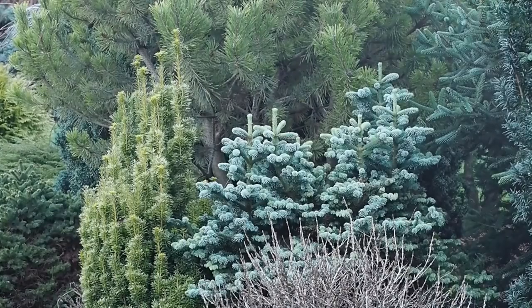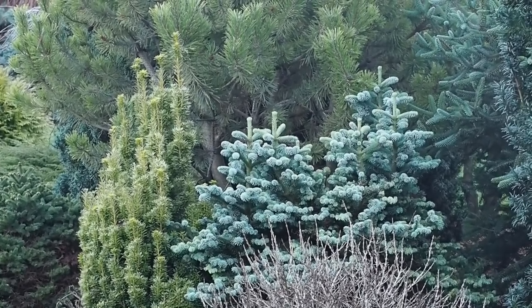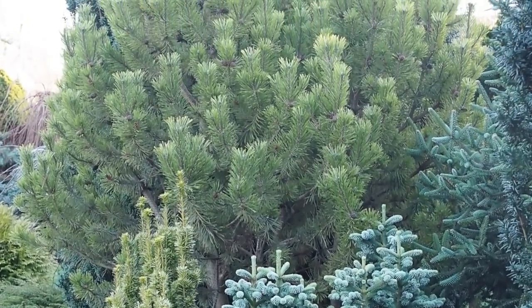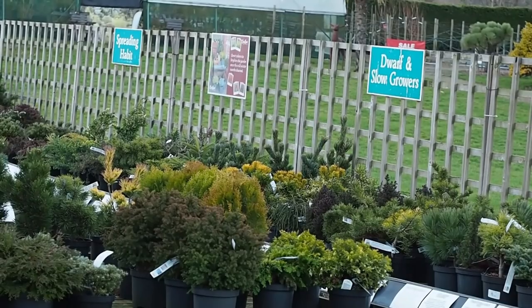Conifers are very easy care. They're quite happy in most soils — they prefer an acid or neutral soil and aren't as happy on chalk, but they'll do on most soils. Once planted in the ground there's not a lot you need to do; mulching is always good for your soil but they're not that fussy. If you have conifers in pots, they will need feeding and watering. Vicki says to use a slow-release granule fertilizer rather than a liquid fertilizer, because it's very easy to overfeed with a liquid.